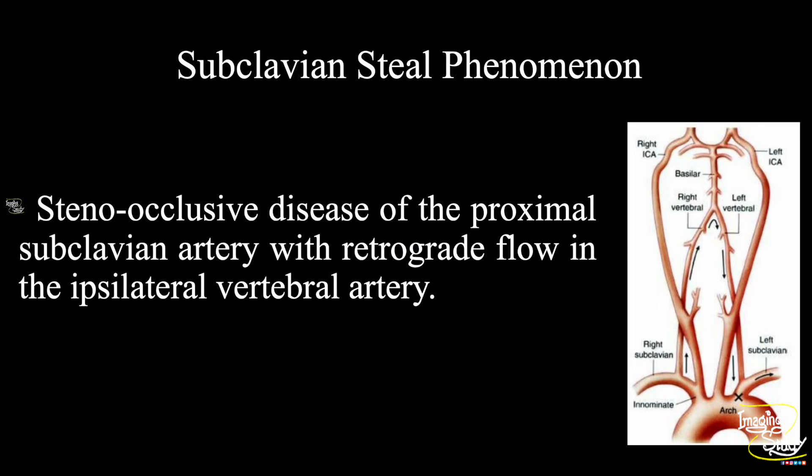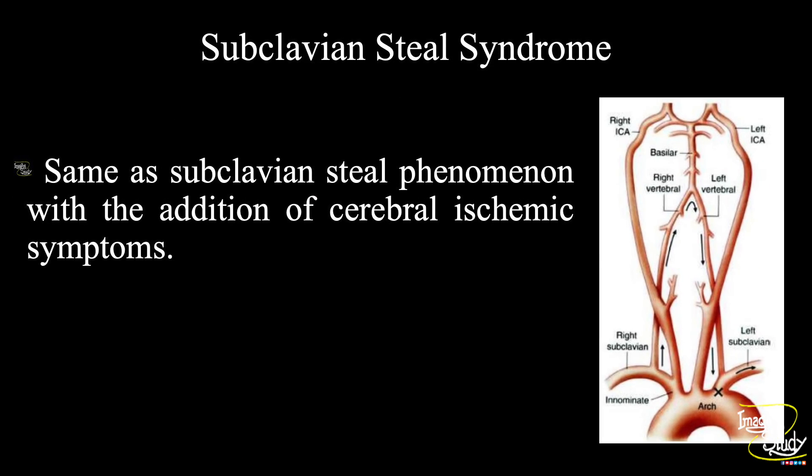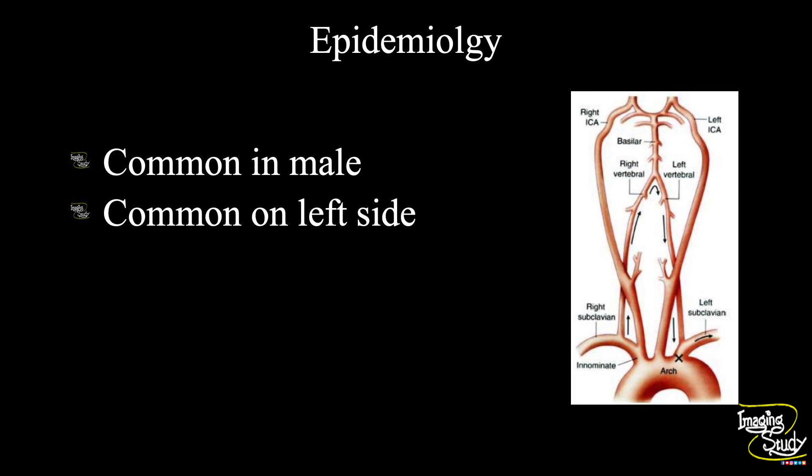The take-home message: there are two different terms regarding subclavian steal — subclavian steal phenomenon and subclavian steal syndrome. The subclavian steal phenomenon represents stenoocclusive disease of the proximal subclavian artery with retrograde flow in the ipsilateral vertebral artery. The subclavian steal syndrome is the same as the phenomenon with the addition of cerebral ischemic symptoms. Subclavian steal is more common in male patients and is three times more common on the left side.